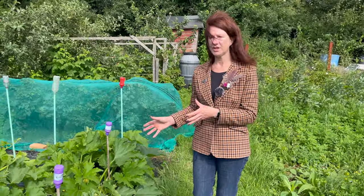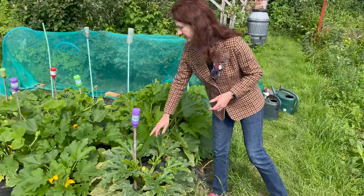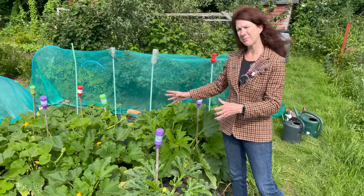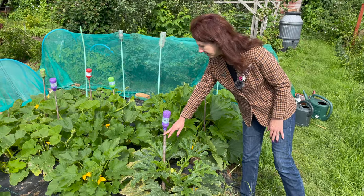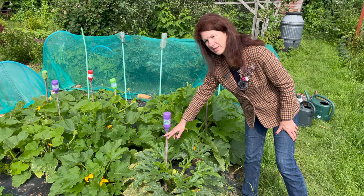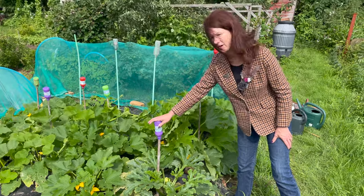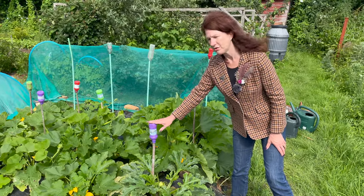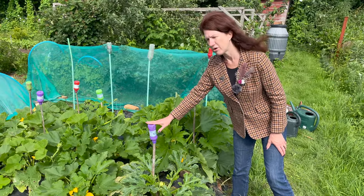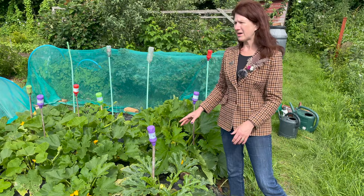I've fed my courgettes, squashes, and pumpkins and put canes in so I know where to water them, because like I said you don't want to put it on the plant, and as they get bigger it's sometimes hard to work out where the base of the plant is. If you put a cane in, that shows you where you need to water when they get quite big. One of my viewers also suggested covering the top of the cane with a bottle — a really handy tip so you don't catch your arm or eye on it. Just a good safety measure.